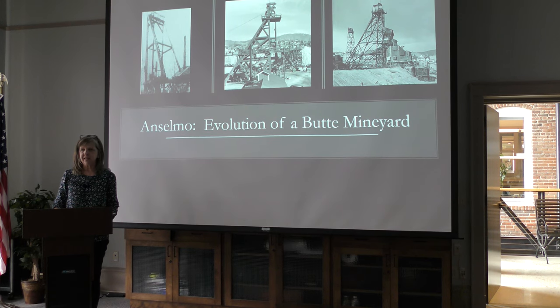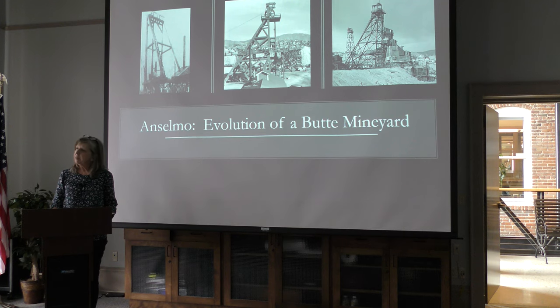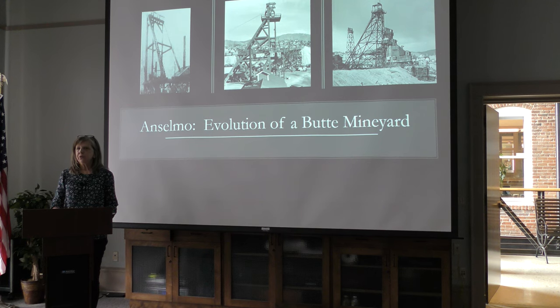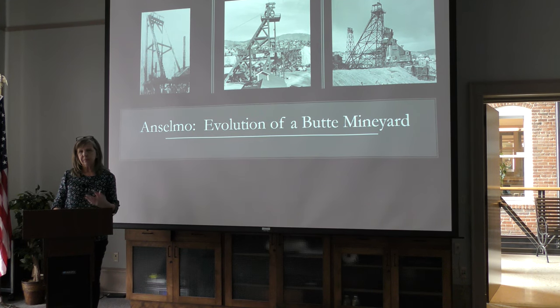One of my favorite places in all of Butte is the Anselmo Mine Yard. I have been doing lots of work there in the last few years as Butte Silver Bow's Historic Preservation Officer, working in conjunction with people in our reclamation department — Julia Crane, Eric Hassler, and John Sesso — to do some improvements to the buildings and structures in the mine yard so that we can make them more conducive for tours.